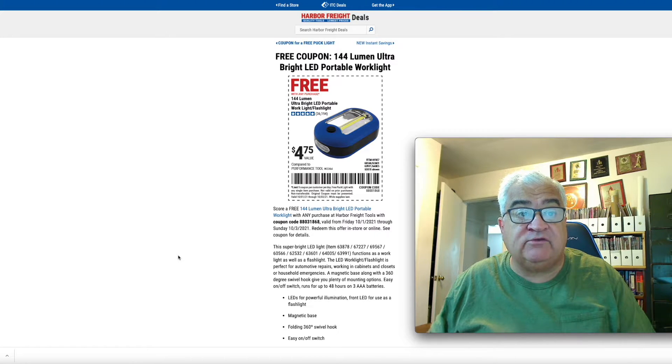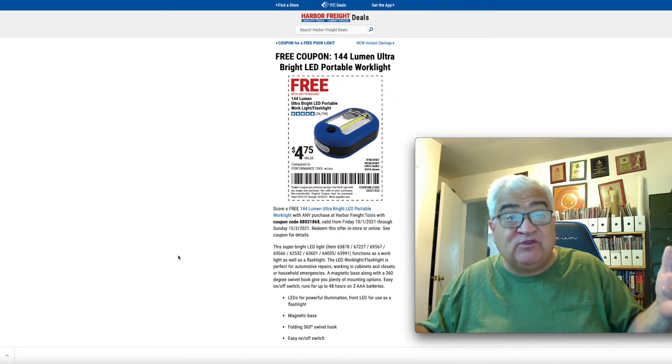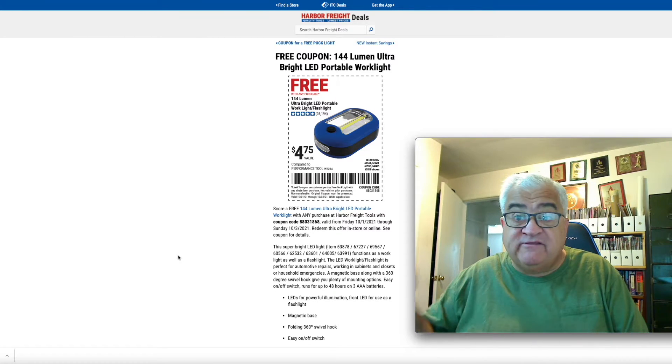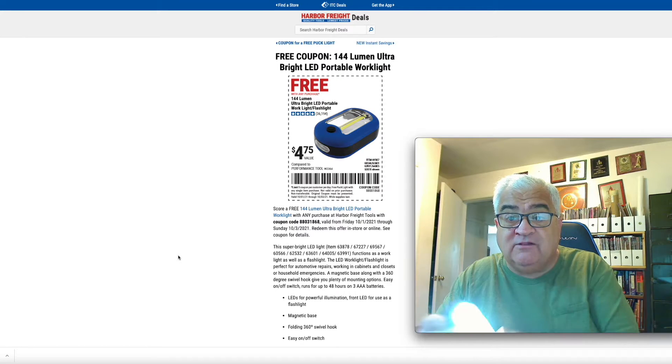They are bringing back a coupon. You guys that love the coupons, they're back. There's one back for you, and it's a free coupon — and it's this guy here, the flashlight, the blue puck flashlight.